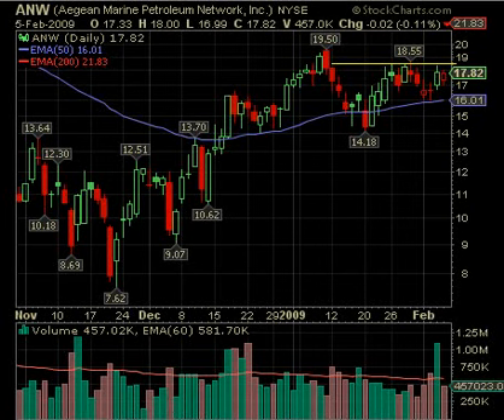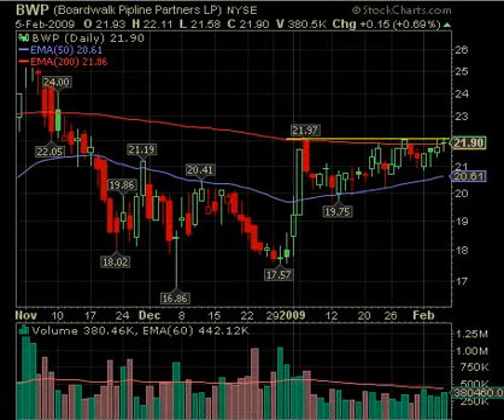A&W: over about 18.55 is the first level. The 19.50 level leaves you about 95 cents of play as it moves up to test its high — if that's indeed what it's going to do. The volume and price action looks like that may be its intention. 18.55 is the price to watch. BWP: over 22.11 — it's consolidating in a modified cup-and-handle. It isn't much of a deep cup, but remember this is a 200-day and 50-day pinball, back and forth. Now it's got to move above that line at about 22.